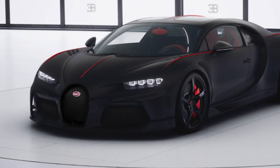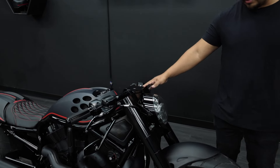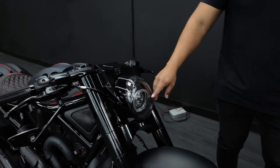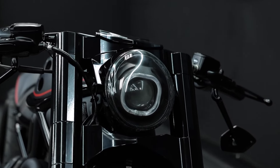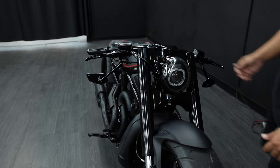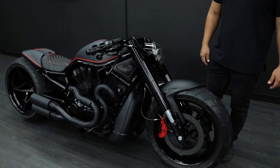The whole front end features custom billet triple trees and custom thick drag bars. For the headlight, we did a square halo LED — the Bugatti is known for the square halos in the front. Modaget mirrors — we went top of the line with everything on this bike.